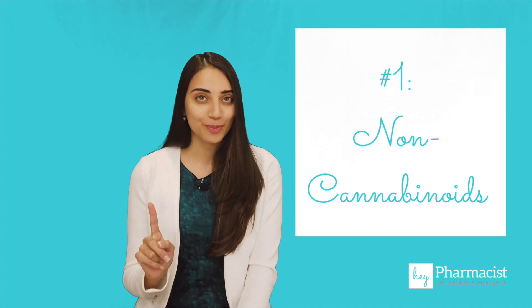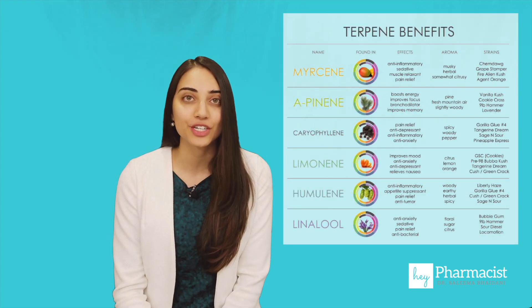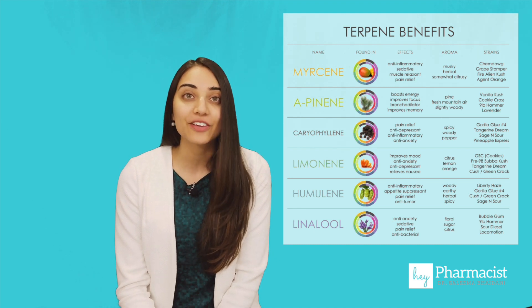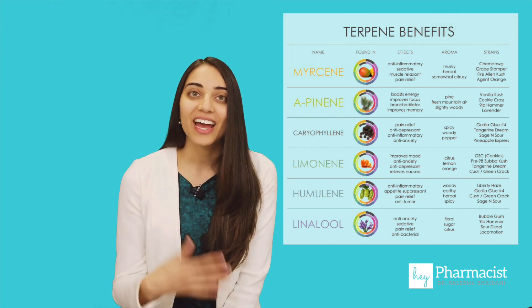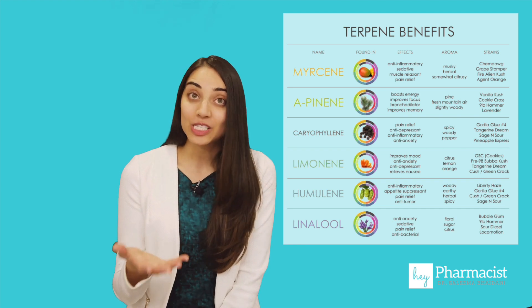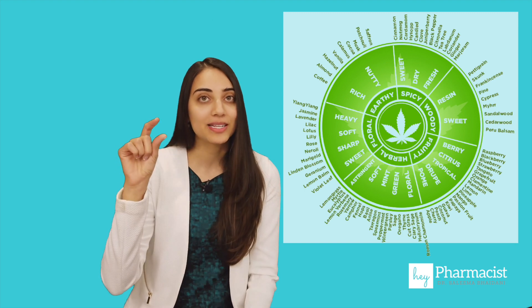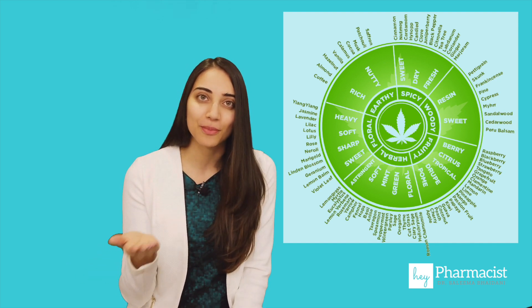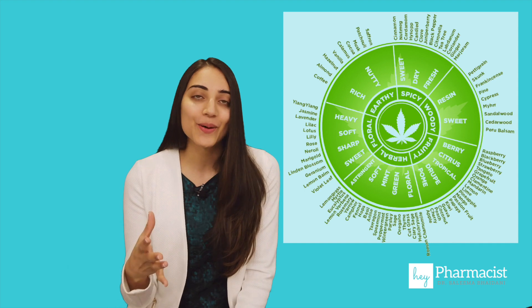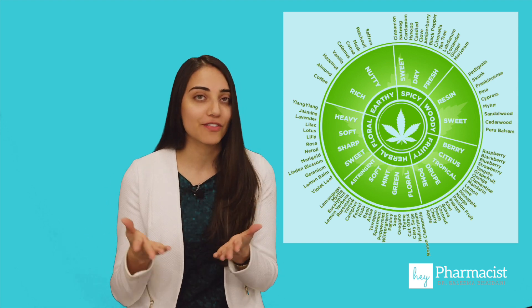The first are terpenes. Terpenes are responsible for the smell and the aroma of the cannabis plant. Over 100 different types of terpenes have been detected, and that's why there are so many different strains with so many distinctive flavors, such as berry, citrus, or pine. These flavors can produce effects for users. That's why you'll commonly see things like flavor wheels that licensed producers or other cannabis companies have produced, showing the terpenes and the effects associated with them. You can compare this to aromatherapy — such as eucalyptus or lavender — and just like how lavender may produce relaxing effects, so too can these different terpenes found within the cannabis plant.